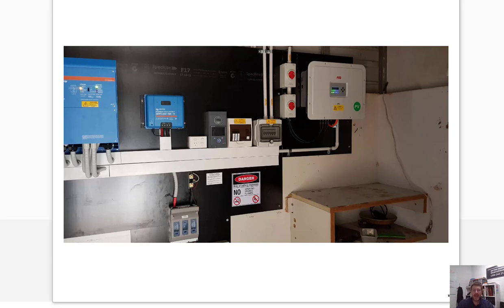Hi guys, it's Mike from 24-Hour Solar Power here. Today I want to talk about battery backup for hybrid solar systems, and I'll show you some stuff in an off-grid solar system which I hope is easy to explain and understand how it all works.